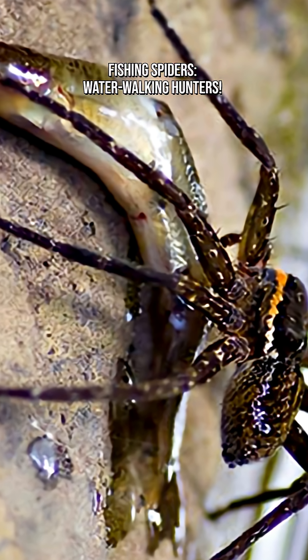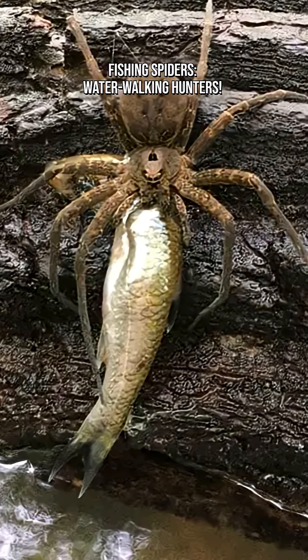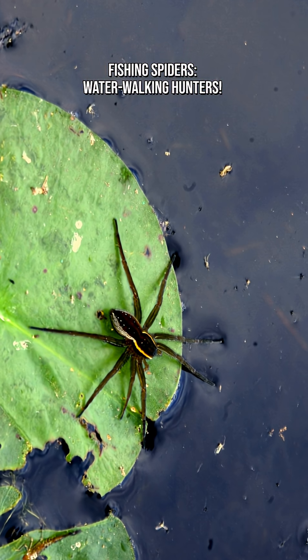Fishing spiders can swim and walk below the surface. They carry an air bubble trapped by their hydrophobic hairs, letting them hide or hunt underwater for a while.